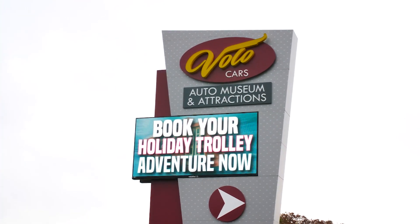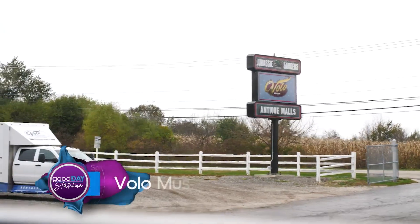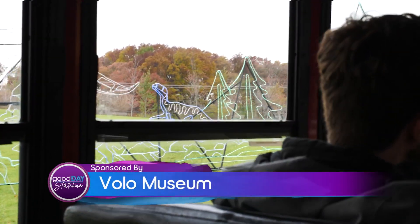We're getting ready to celebrate Christmas here at the Volo Museum with the Time Warp Express. This is a big deal for a couple reasons. The museum is set on 35 properties for about 60 years. We've owned about 70-75 acres and we've only used about half of it up until this year.